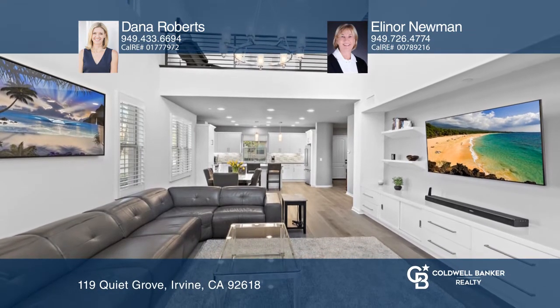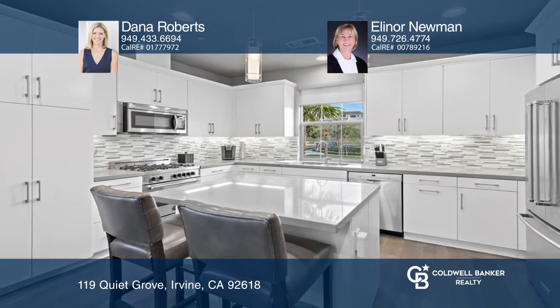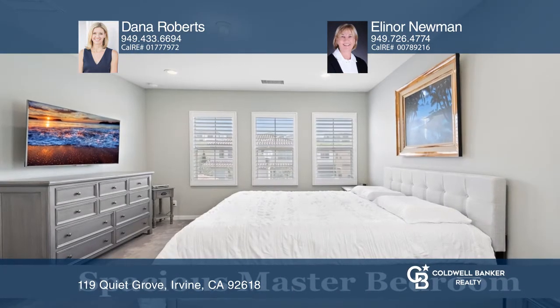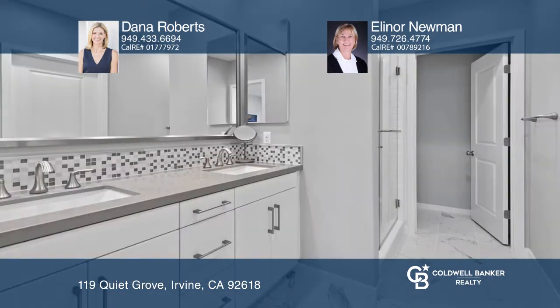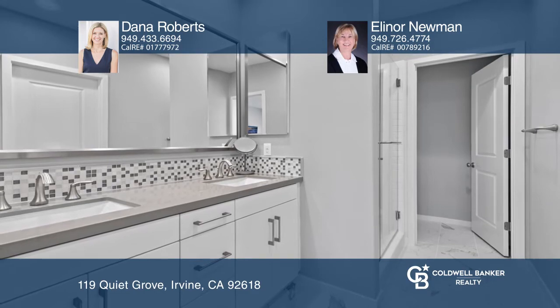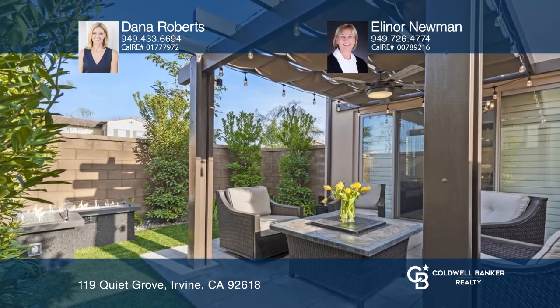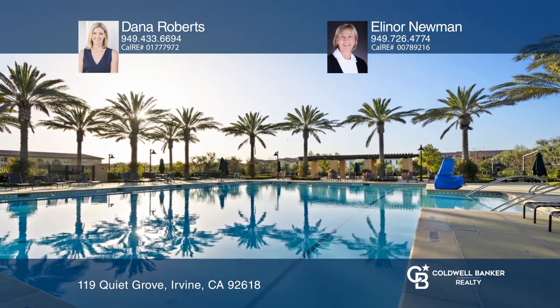The yard boasts a water fountain, built-in fireplace, and a patio. From the moment you enter, you'll be awed by the quality designer touches, including plank wood flooring, upgraded carpet, recessed lighting, plantation shutters, and custom paint. Resort-like association amenities and award-winning Irvine schools are an added plus.